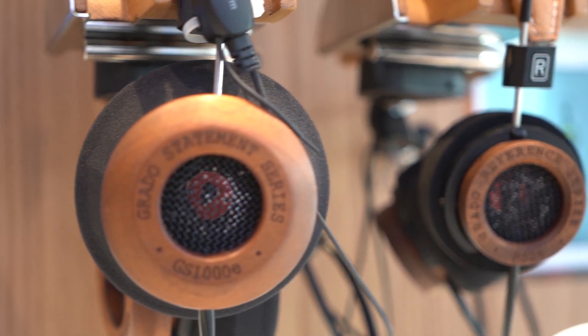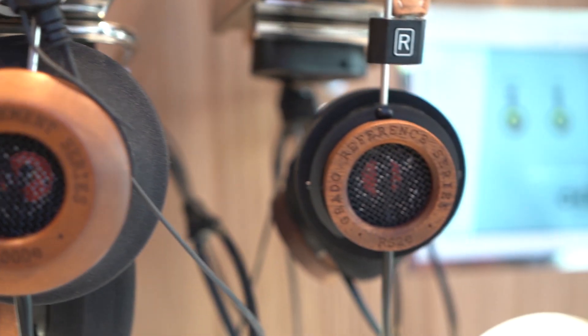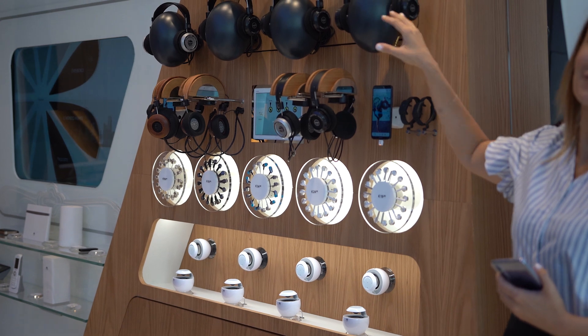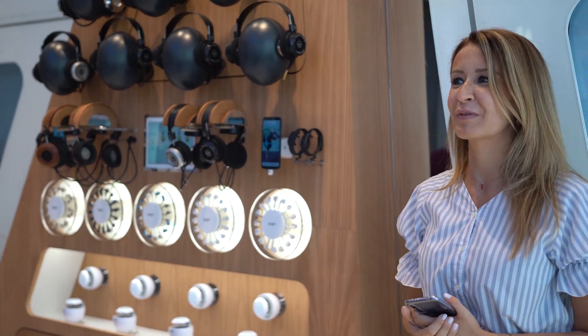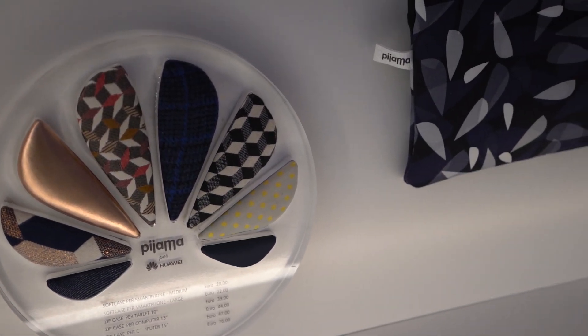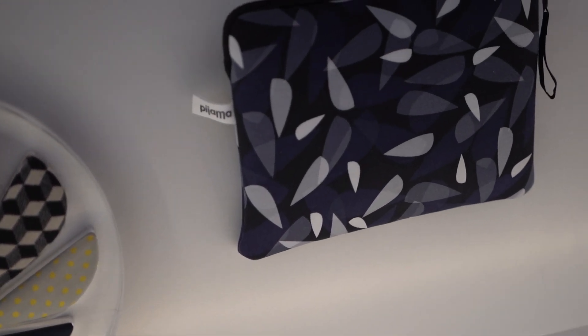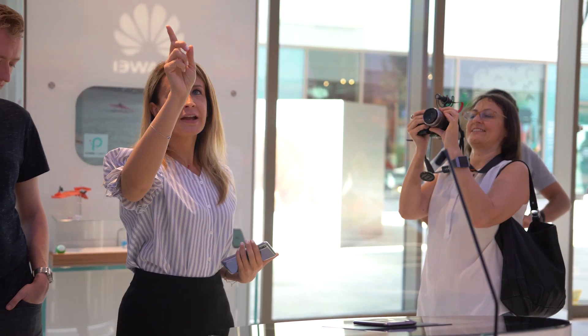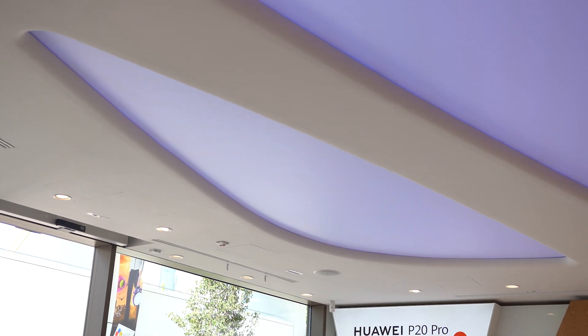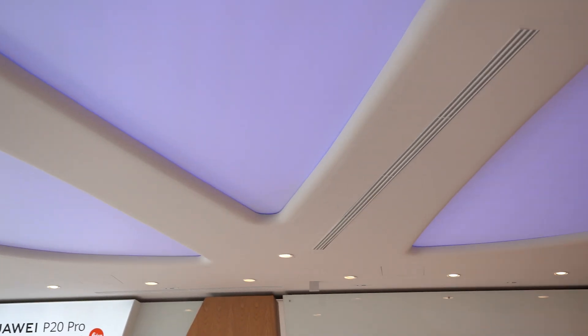They also have a music area with a range of in-ear headphones and on-ear headphones. Throughout the store you may find a petal shape — the petal shape is part of the Huawei logo, so that's why you find these shapes almost everywhere in the store.